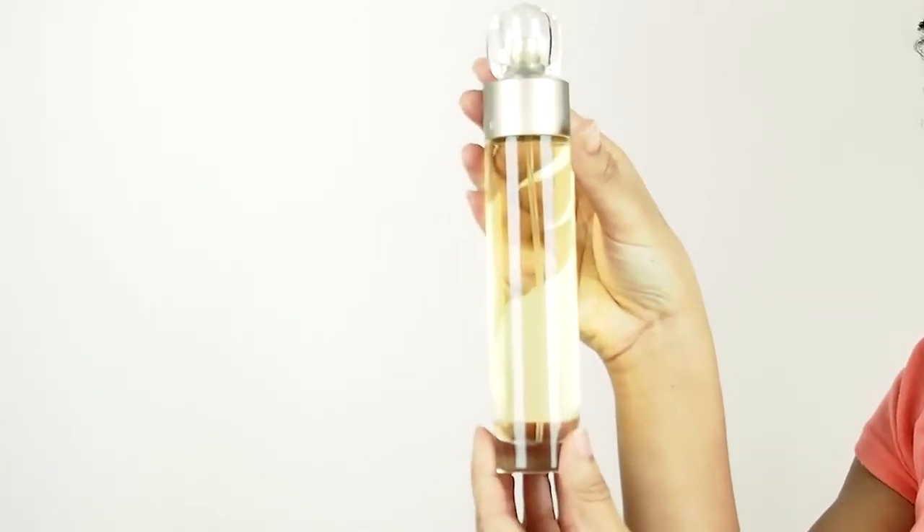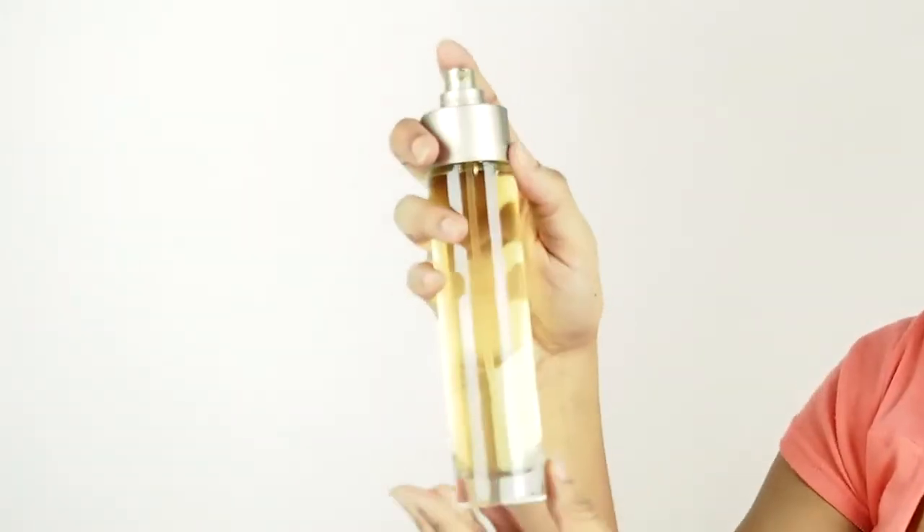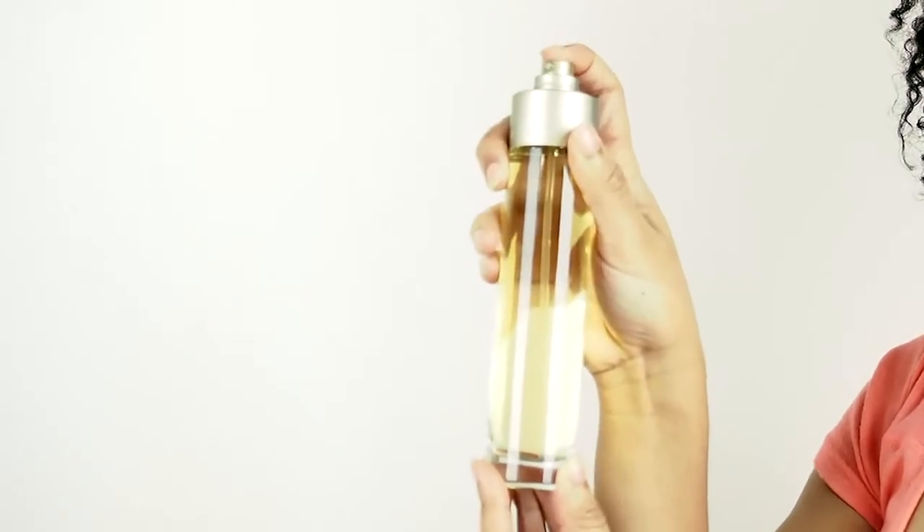Melon, Water Lily, Lavender, Sage, Amber, Musk, and Vanilla. Perry Ellis 360 is perfect to wear every single day, no matter what the occasion.